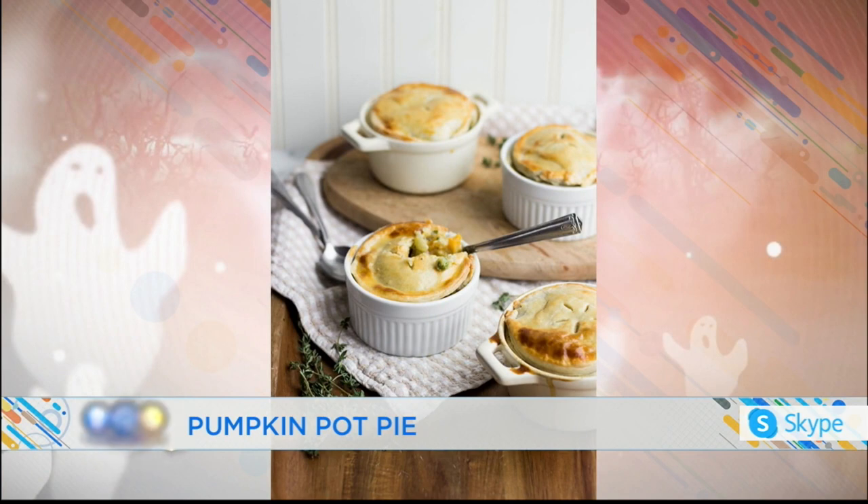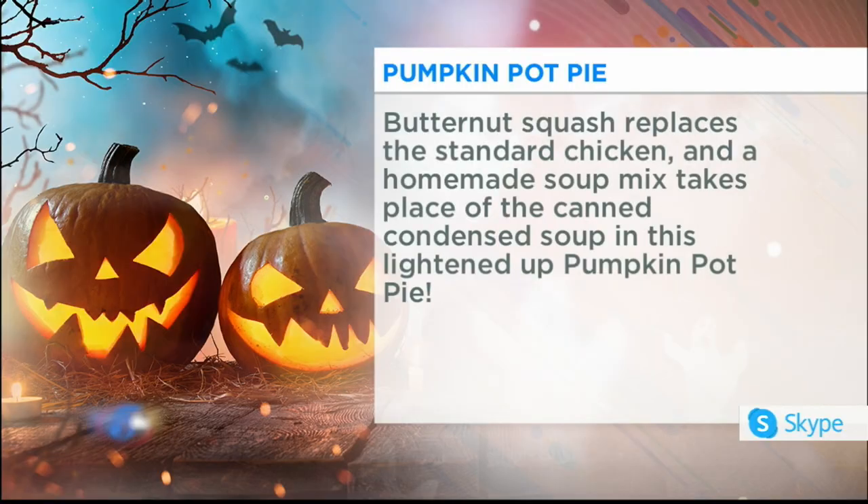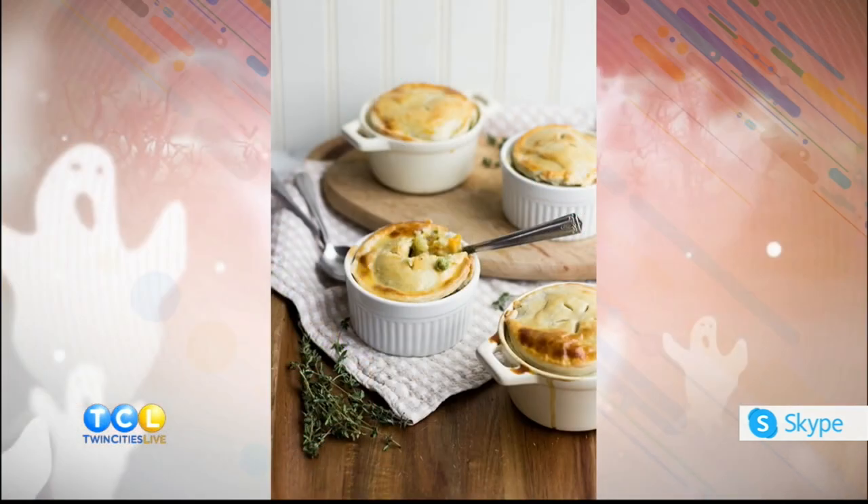And then there's a pumpkin pot pie — yes! I made them individual in tiny little ramekins, though you could certainly make a full-size as well. I swapped the chicken for butternut squash, so it includes all the usual suspects you'd find in a pot pie: carrots, celery, peas, mushrooms. A lot of creamy mixtures like that include a can of condensed soup, but I make my own homemade condensed soup mix using a handful of ingredients you probably already have in your pantry or refrigerator — super simple to whip up.